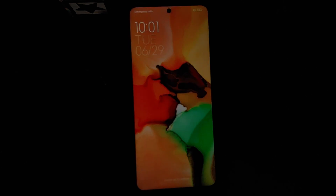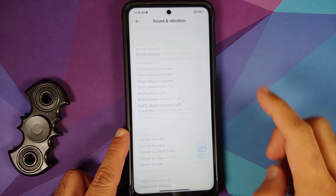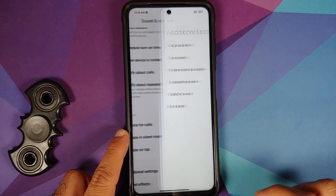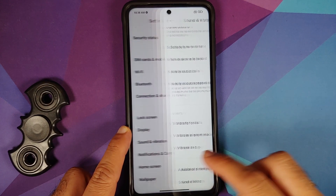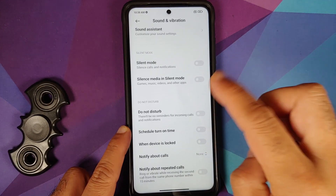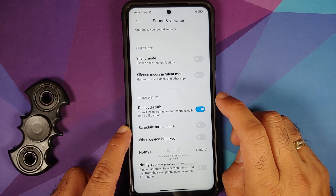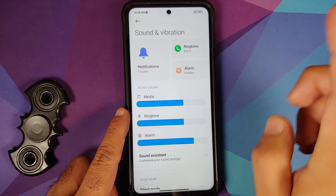You will notice a new boot animation along with a pretty irritating boot sound. If you want to disable that, head over to Settings, Sound and Vibration, then Additional Settings — here it is, Boot Audio — feel free to disable that toggle. You also have some post notifications when you enable DND, and they do look pretty great.